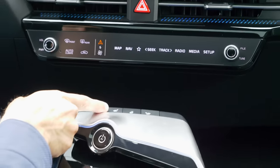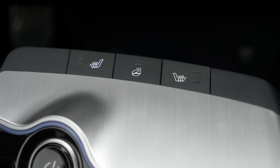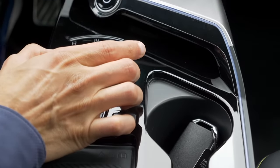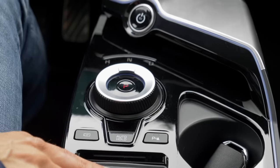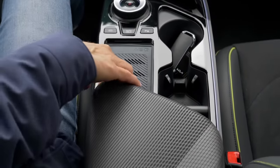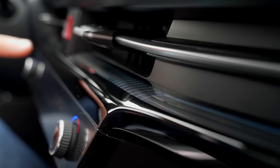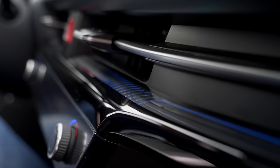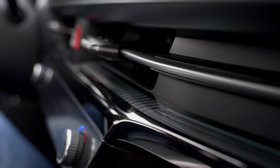Further down below, there are separate buttons for seat heating and the heated steering wheel. This is where you turn the vehicle on, and here is the driving selector — drive, neutral, and reverse. There's an inductive charging pad for your smartphone, but for Apple CarPlay and Android Auto, you have to use the cable. The ambient lighting switches depending on the driving mode: normal, sport with a little more red, and then GT mode.